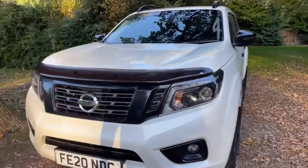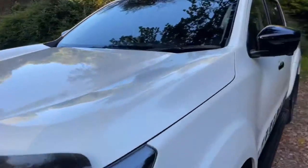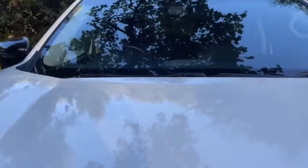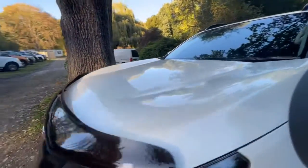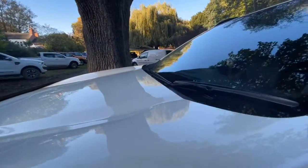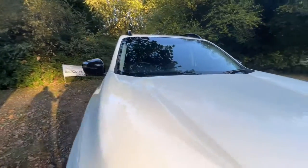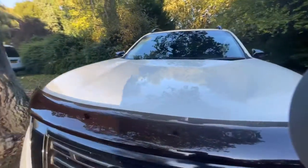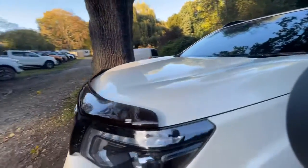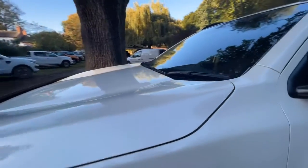Let's start with this fabulous vehicle at the bonnet and work our way around from there. Zooming out, you can hopefully see from the image it is in actually fantastic condition. It's an absolutely beautiful pearl white and the colour really pops — easily my favourite colour on this Navara.